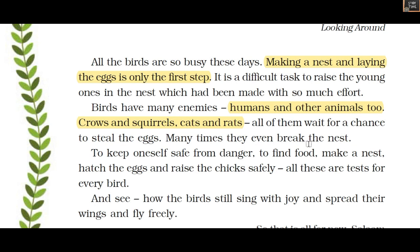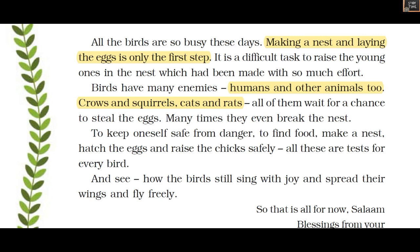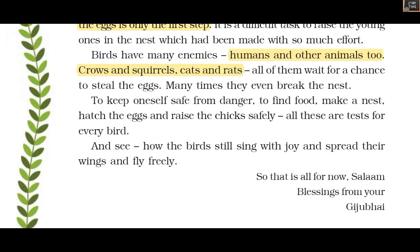Many times enemies even break the nest. To keep safe from danger, birds must make a nest, hatch the eggs, and raise the chicks safely — all of these are a test for every bird. This letter narrating all these details about different types of birds and their nests is written by Ki Chubai.